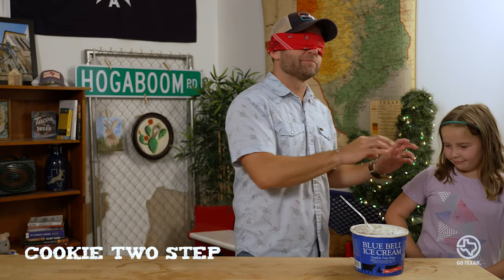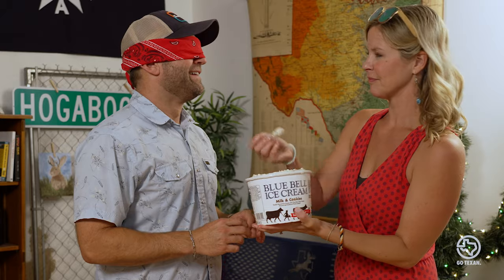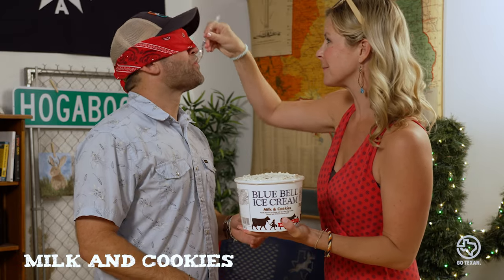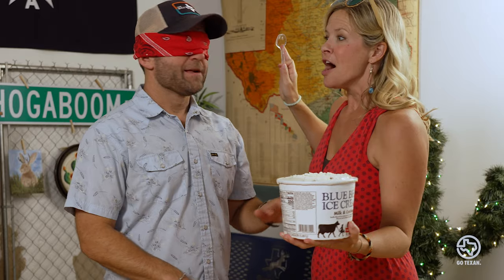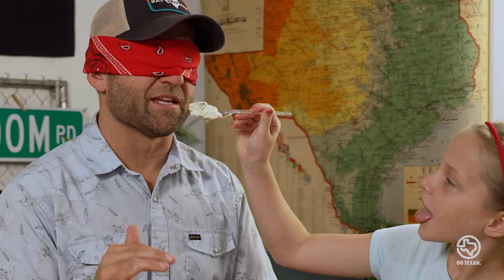Oh, that was a good bite. I got some cookie dough in there, but it's not chocolate chip cookie dough. That's cookie two-step, baby! Yes! Cookies and cream? No — I thought it was a vanilla base, now I'm second-guessing myself. I think it's chocolate. Millennium Crunch. Yes!